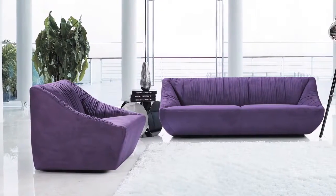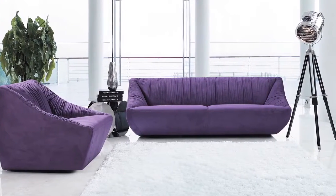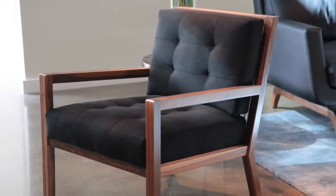Colorfastness to light is also tested. This refers to how long it takes for colors to fade when exposed to direct sunlight. On a scale of 1 to 5, Ultrasuede scores above average at 5, making it a strong candidate for sunny geographic areas and bright rooms.